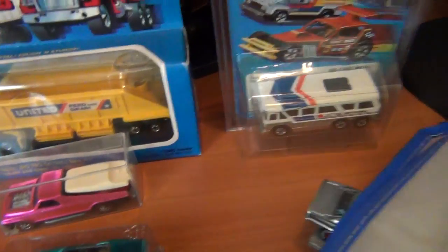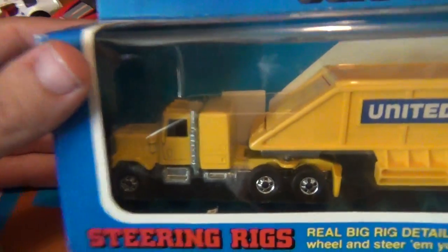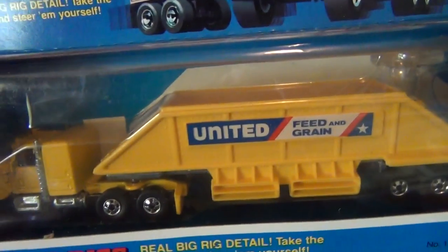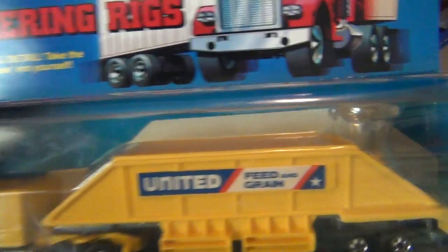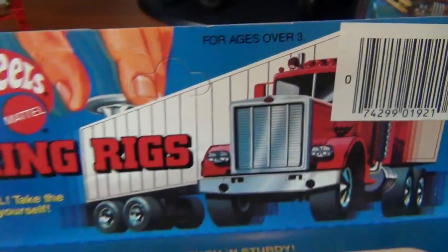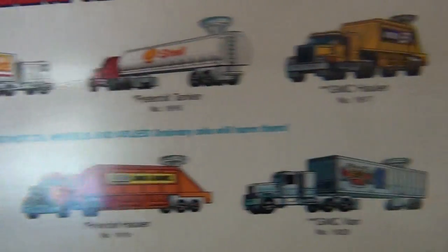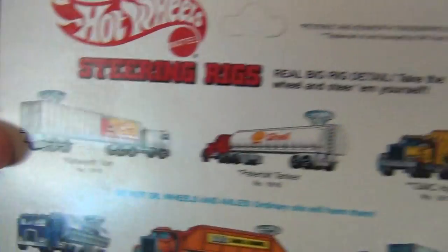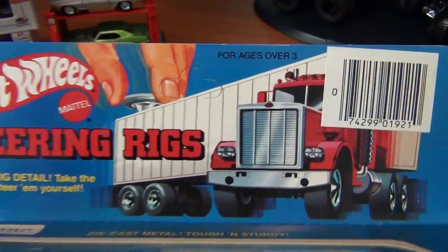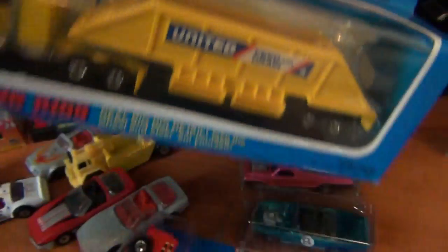This is a first for my collection — finally got a boxed Steering Rig, the old GMC General. Love this truck, one of my favorite Steering Rig trucks, with the United Grain trailer. Very nice indeed. I had this one loose but it's a bit beaten up and missing its steering wheel. This one is unpunched as well. The back shows Kenworths, Peterbilts, and GMCs — great assortment of trucks. Love the card art with the big Peterbilt. Very glad to have it added to the collection.